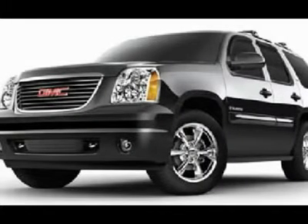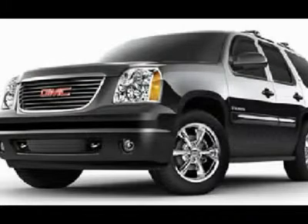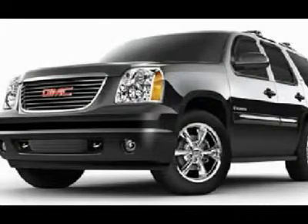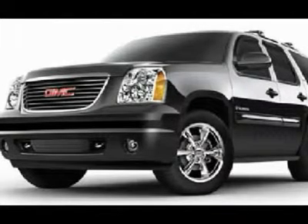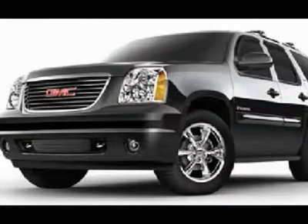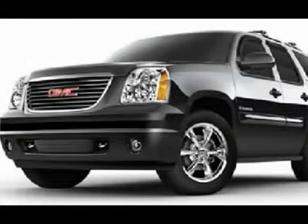Chrome Trim Running Boards. Bridgestone Dueler P275/55R20 Tires. 20-inch Factory Denali Chromed Alloy Rims. Keyless Entry with Fob and Remote Start. CD Player. Bose Sound System. Rear Air and Audio Controls. Power Raise Rear Gate and Glass.